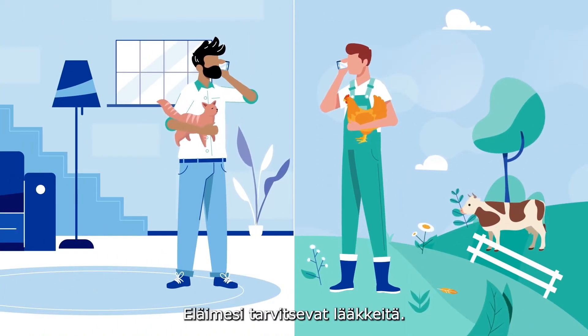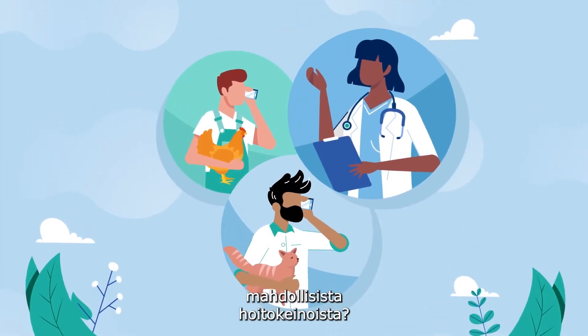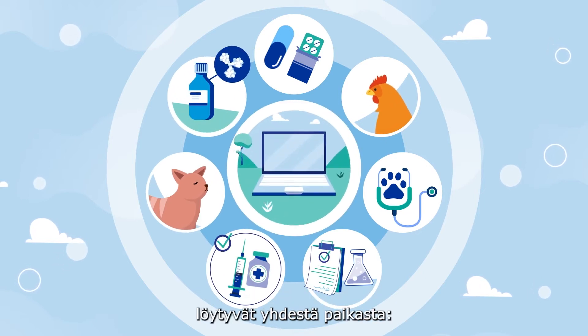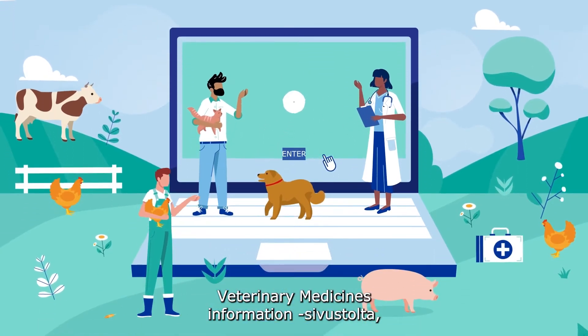An animal you care for needs medicine. So how can you learn more about possible treatments? Since January 2022, information on all EU veterinary medicines is in one place: the Veterinary Medicines Information website.